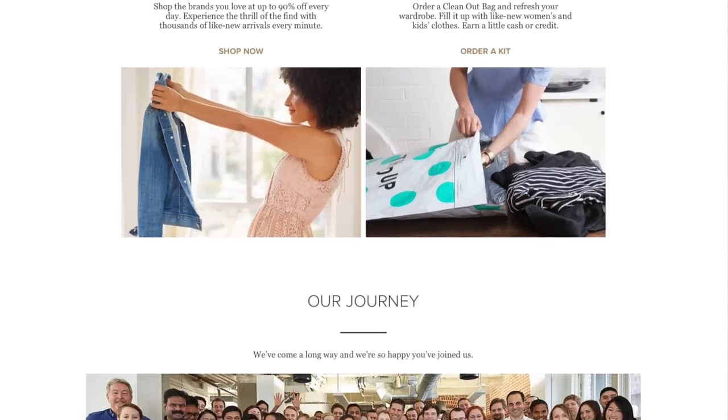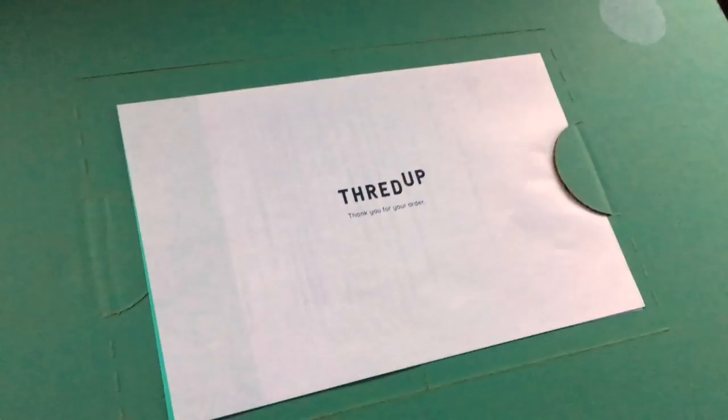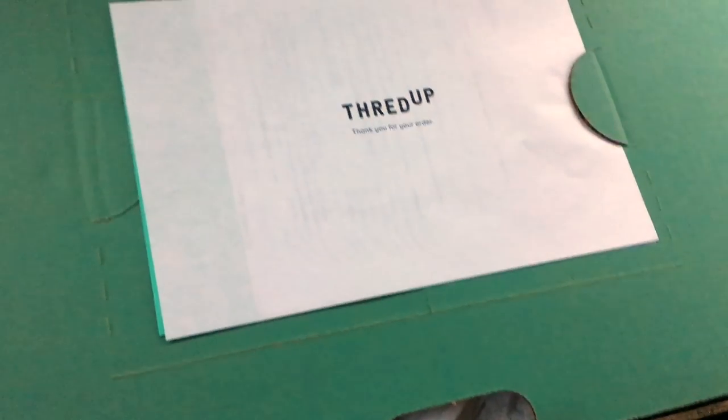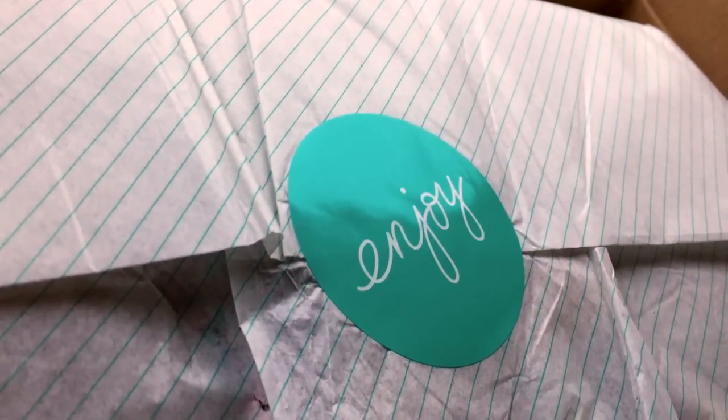If you guys are familiar with my channel, I am embarking on a more minimalistic and intentional lifestyle. So when I'm shopping, I'm wanting to make sure that it's quality, something that I will use and can be incorporated into my wardrobe, and also something that's sustainable. I really love buying secondhand because I'm not bringing in more waste — I am giving something else a second life. ThredUp is amazing if you're on that same page.